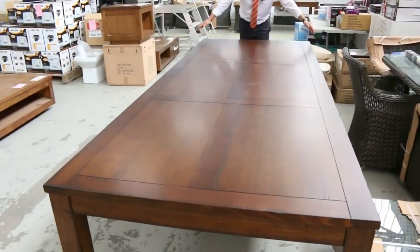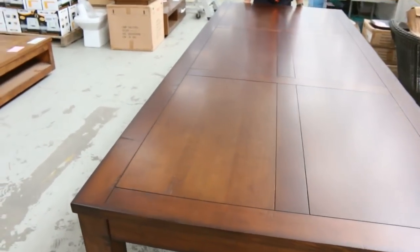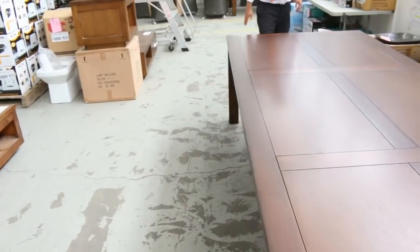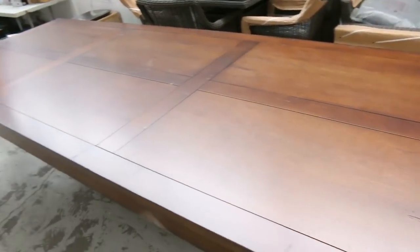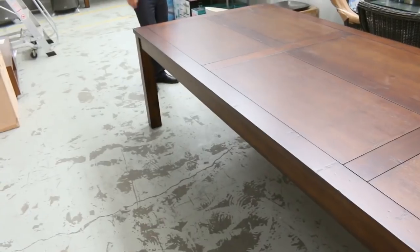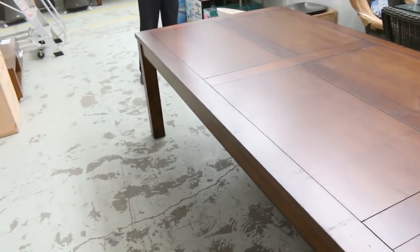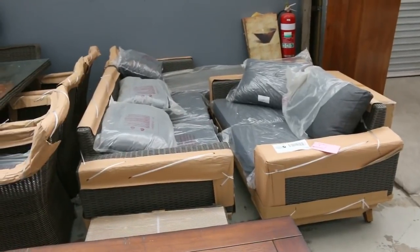Have a look at this big table — I reckon it's one meter by three meters, beautiful solid table, weighs an absolute tonne. This is an ex-sample so it's in beautiful nick, just about spotless. I'm gonna get the bidding going from $300 bucks, so anything we get from $300 onwards and we'll sell it. Absolutely beautiful table. A little bit of outdoor furniture over the back there as well, some nice pieces.